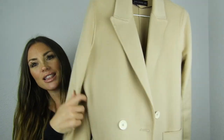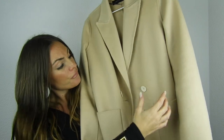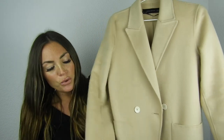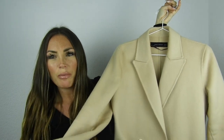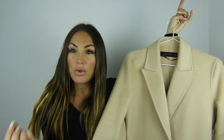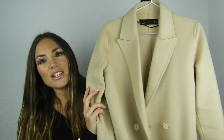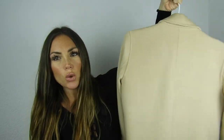The first piece I got from Zara is this beautiful autumn coat. It's a double-button style in a beautiful light beige — not the camel color that was popular last year, but more of a light nude beige. It's very long, it's an oversized coat, and I bought mine in a size XS.